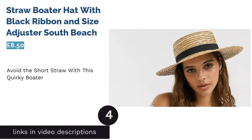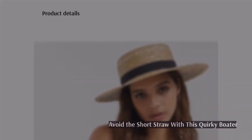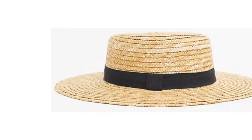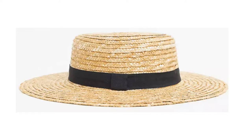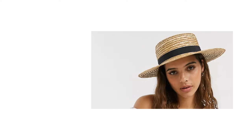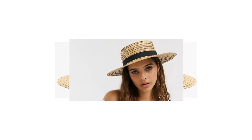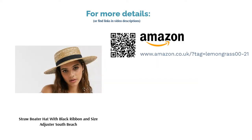The next product is the Straw Boater Hat with Black Ribbon and Size Adjuster from South Beach. Off to a super casual wedding in the sun and worried about hours of happy tears without a sniff of shade? A sensible straw boater is one of the best options for laid-back gatherings. The contrasting black ribbon is super chic — think Dolce & Cabana on a budget. It has a size adjuster so you can adapt it to fit your head comfortably, and it definitely adds sun-kissed vibes to any low-key outfit.